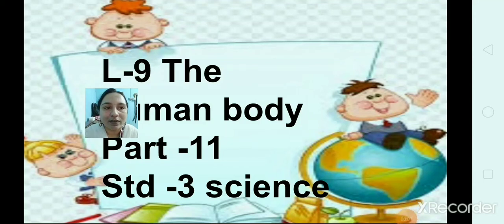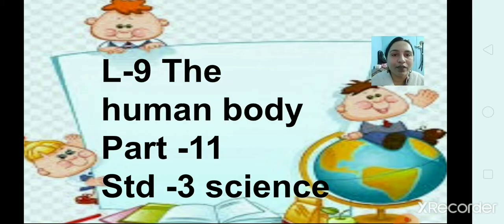Hello everyone, Sairam. Welcome back to the science class. So children, we were doing the revision of lesson number 9, that is the human body. Let's start.